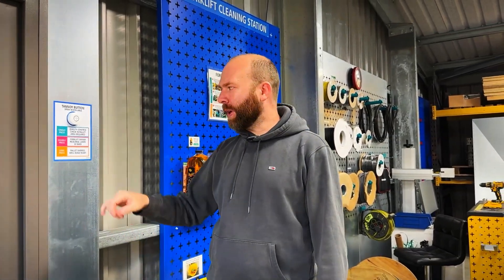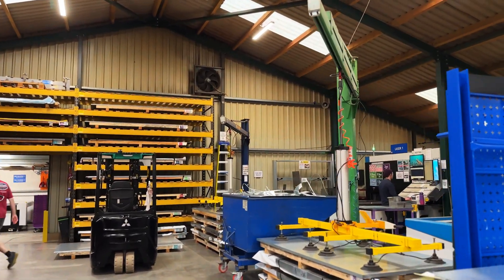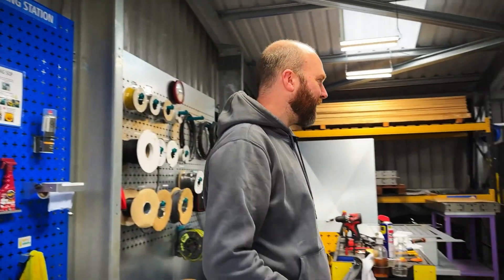Right now I'm in the spray booth assembly area and we need to do a QC check. So we're going to push that right now and it will communicate over the whole factory. Quality control check required in pallet packing area. QC required in the pallet area, and hopefully that's got the attention of Alex, operations manager, who's going to come here to do the QC check.